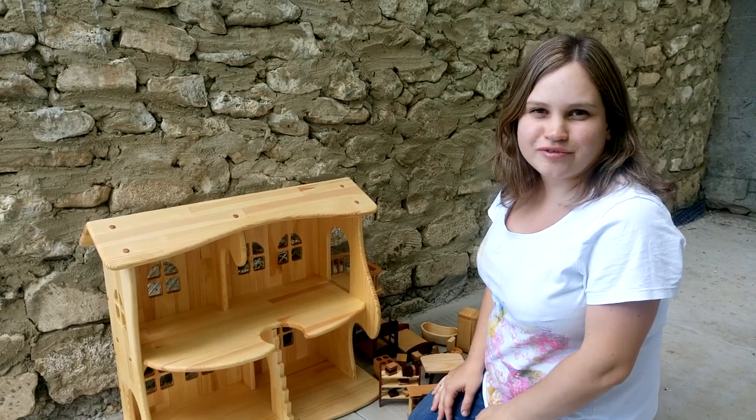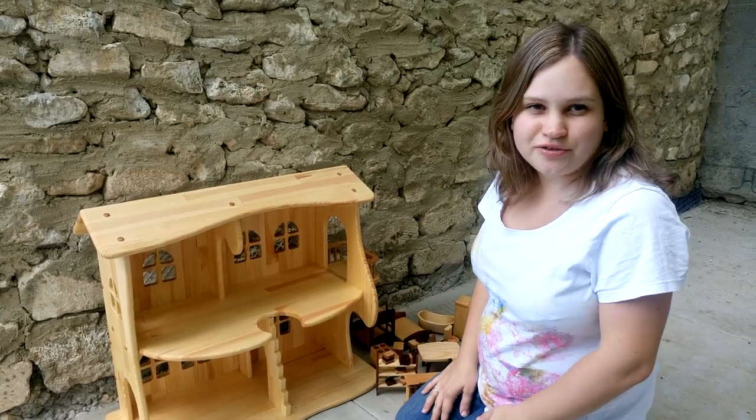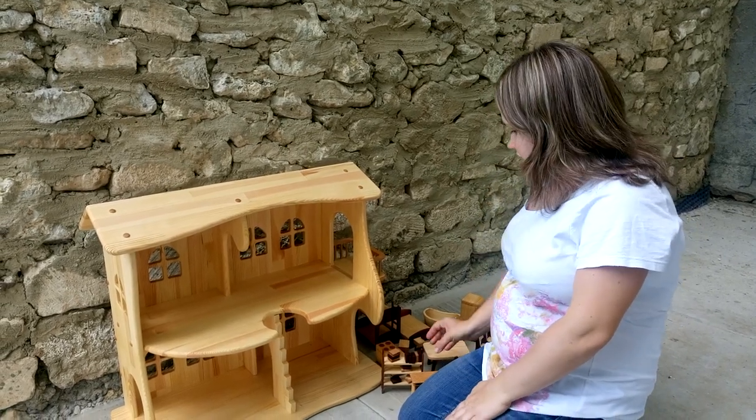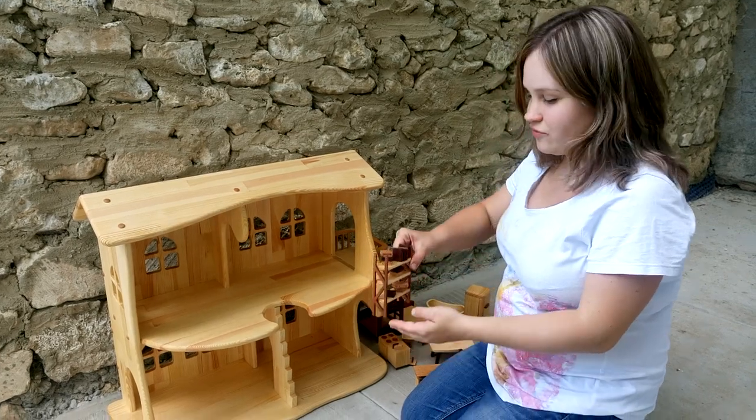Hello everyone! I want to present you our new set of furniture. It's Scandinavian style furniture.